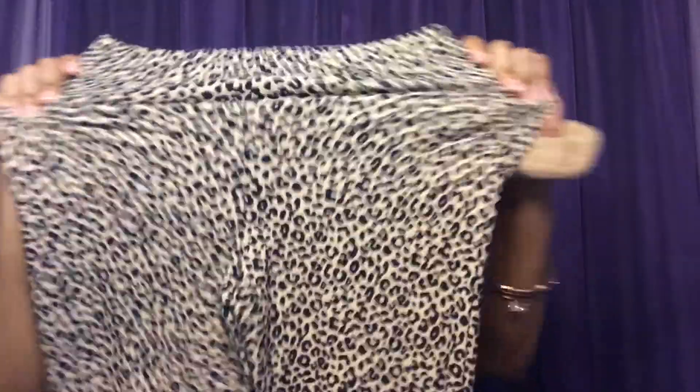Next I went ahead and picked up these leopard print pants — super pretty, super comfortable, stretchy, and lightweight. I got them in a size small.